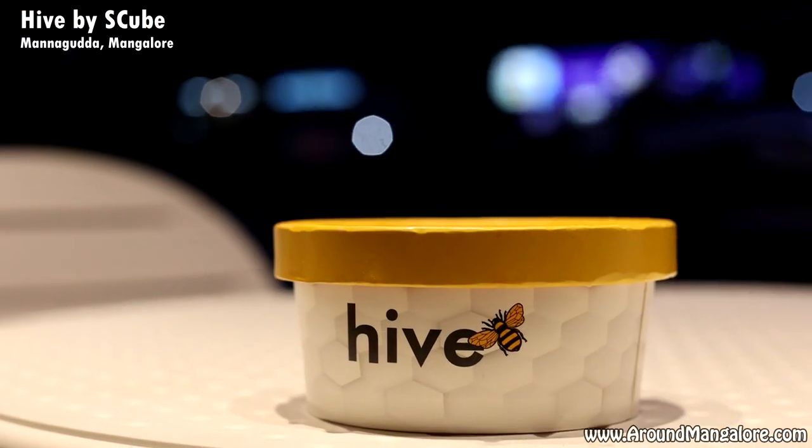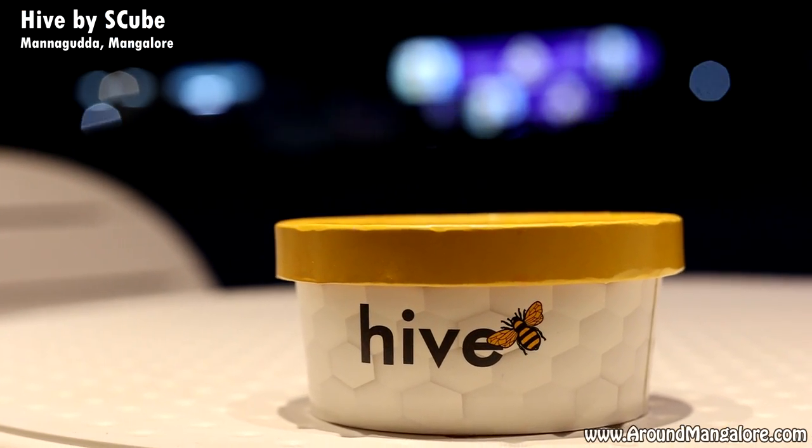Hi Mangalore, this is yet another venture from SQ — Hive, a new dessert experience located at Mannaguddha Gurji Circle.